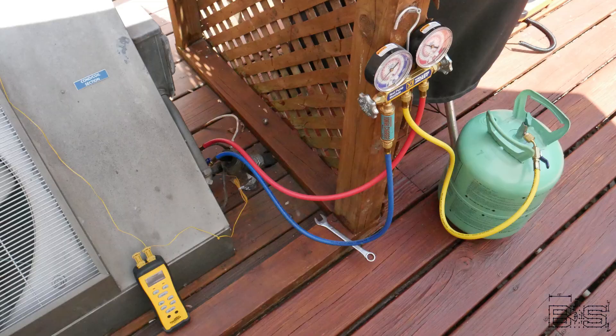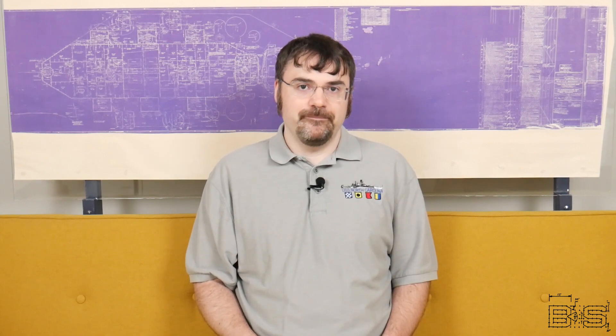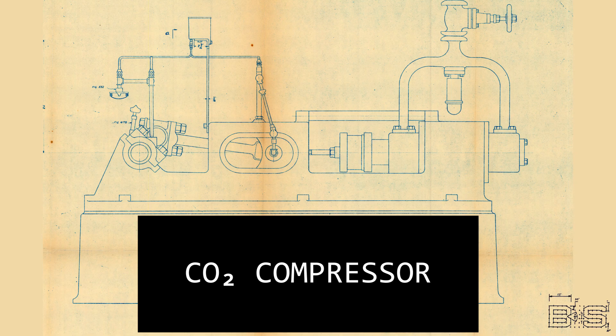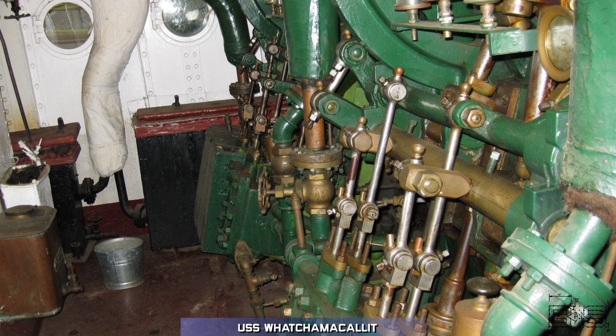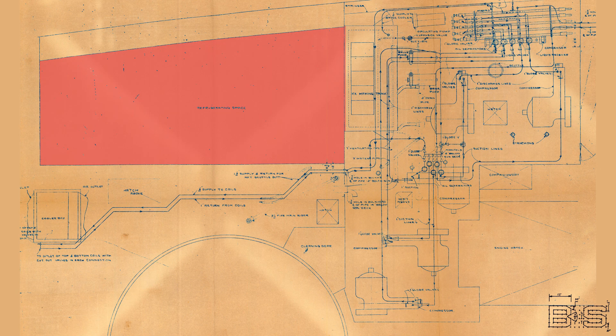CO2 requires much higher pressures than Freon. If you remember, my home air conditioning operated at 270 psi, whereas a carbon dioxide refrigeration system operates near a thousand psi. To achieve this, the ship had five massive horizontal dual-acting compressors built to withstand this high pressure. Just look at how big the ice machinery room is compared to the actual cold storage rooms themselves.